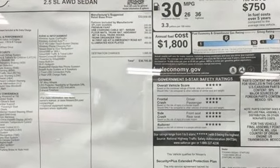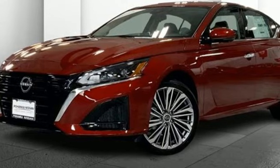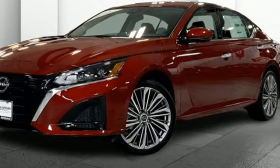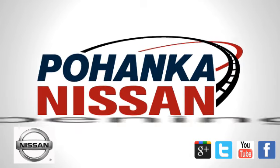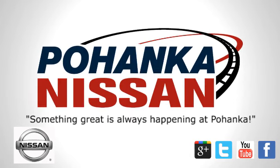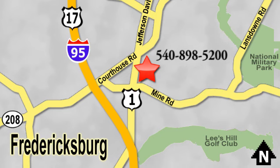They say a journey begins with one step. In this case, it begins with a test drive. Start your next adventure today. Welcome to Pohenka Nissan in Fredericksburg. Something great is always happening at Pohenka, located on Route 1 in Fredericksburg, Virginia.